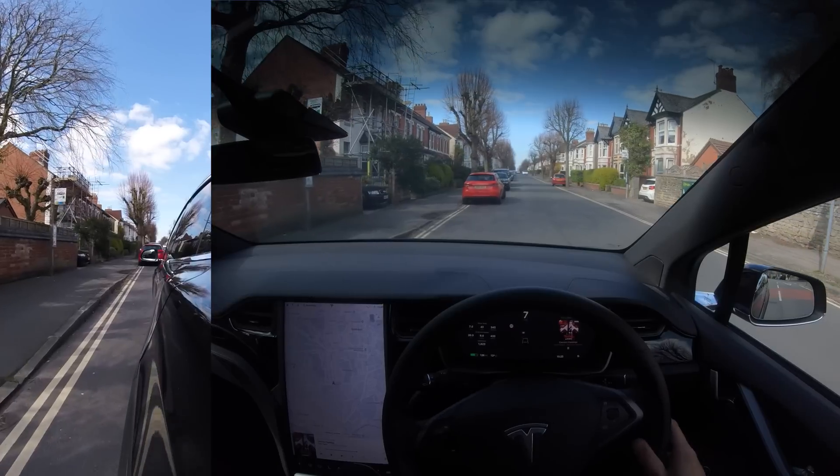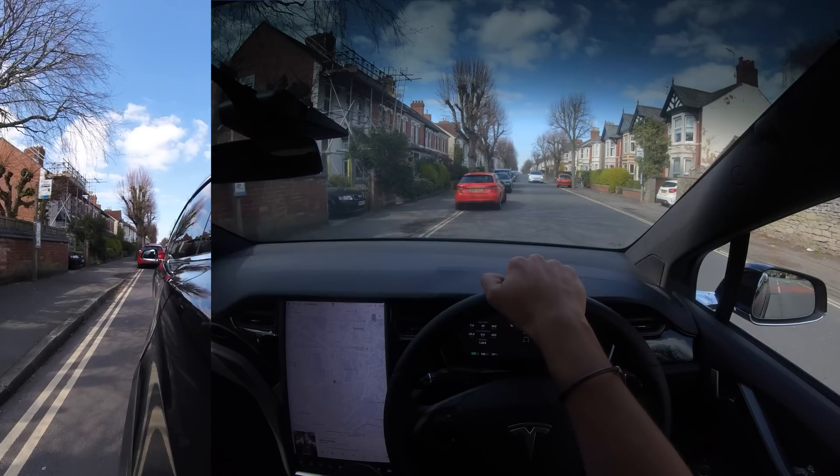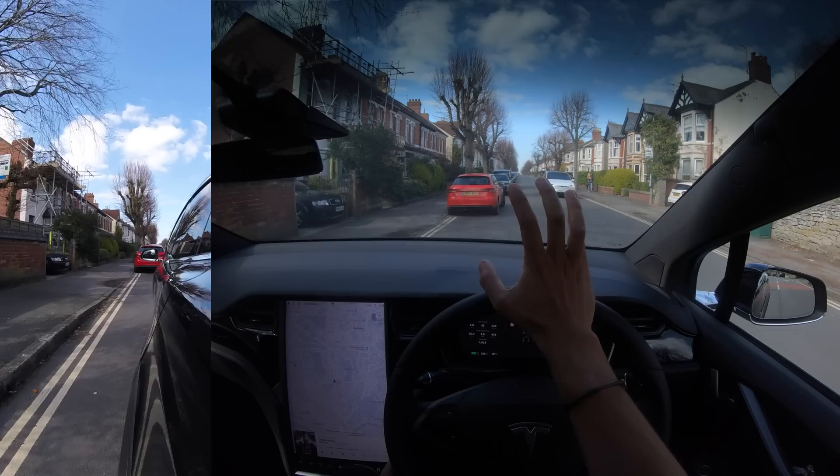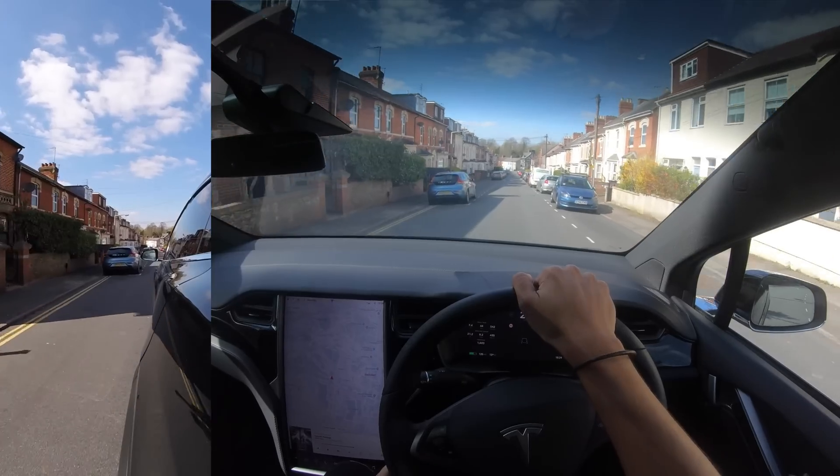Oh look at what's coming on the other side of the road — an absolutely beautiful Model X. I'm definitely going to get a high five. I think he only waved because I let him through — he didn't seem that excited.